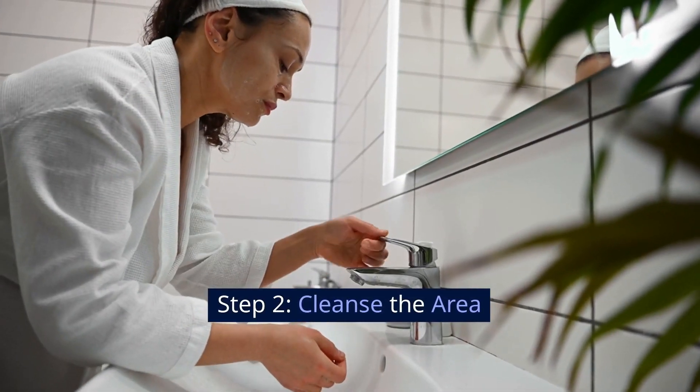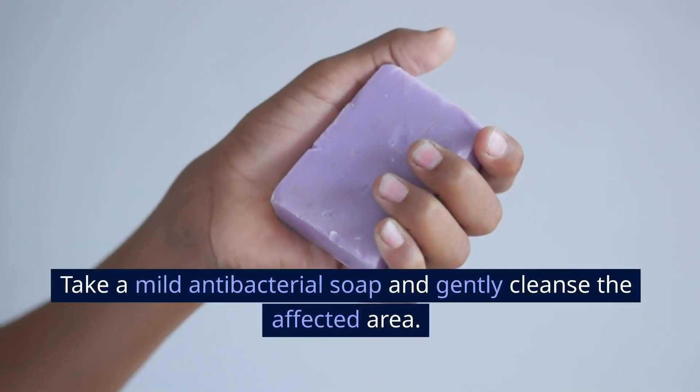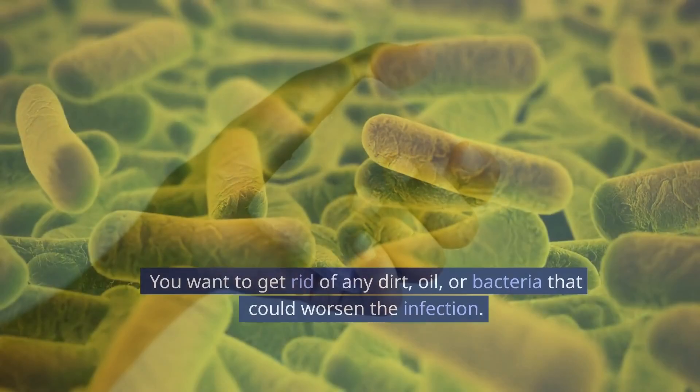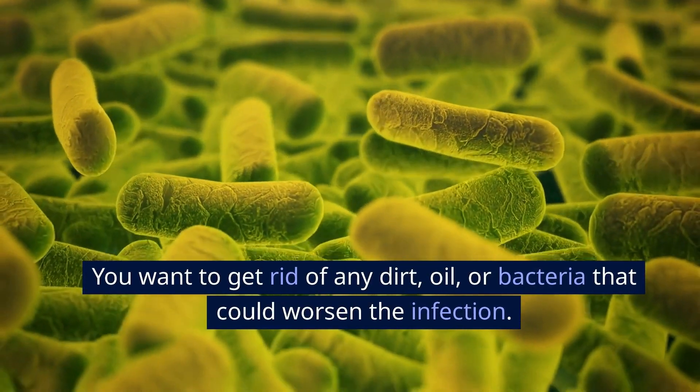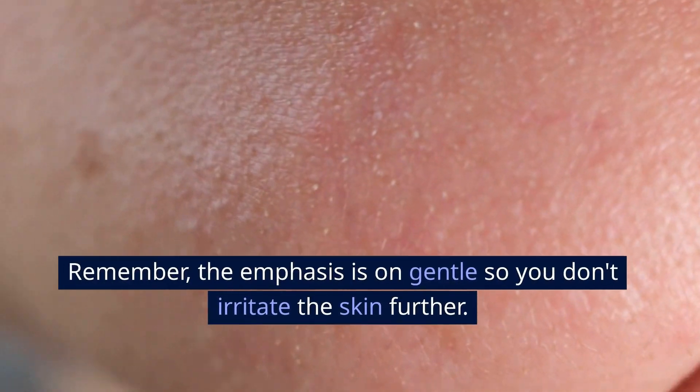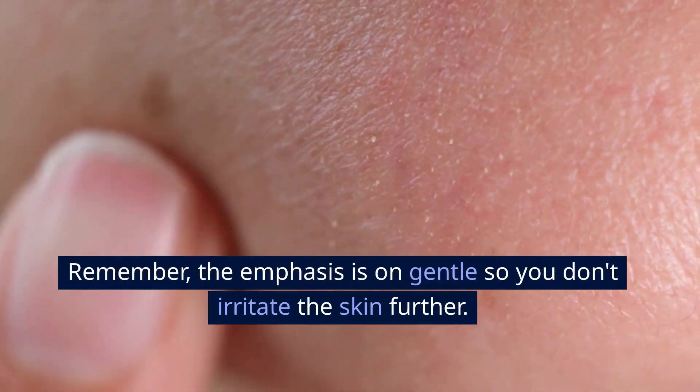Step 2: Cleanse the area. Take a mild antibacterial soap and gently cleanse the affected area. You want to get rid of any dirt, oil, or bacteria that could worsen the infection. The emphasis is on gentle, so you don't irritate the skin further.